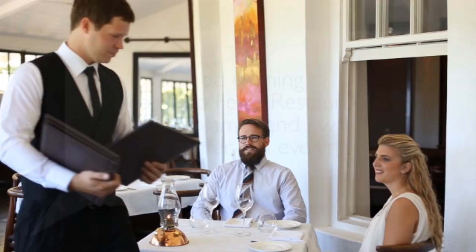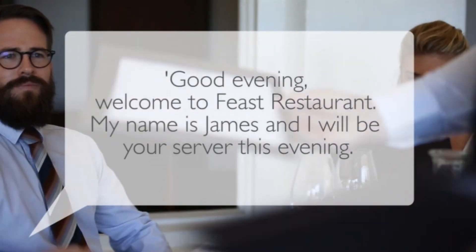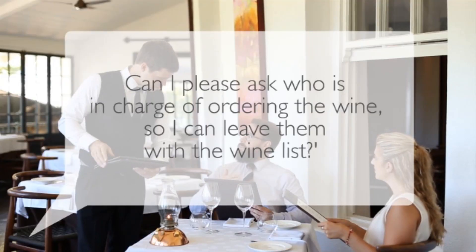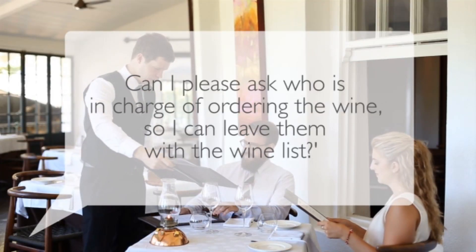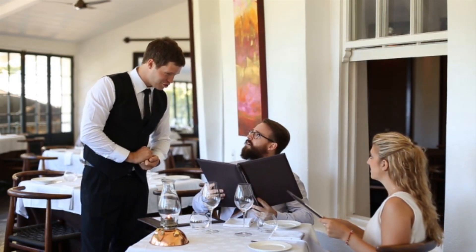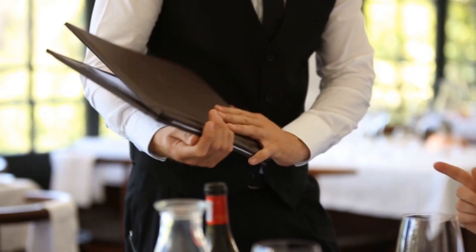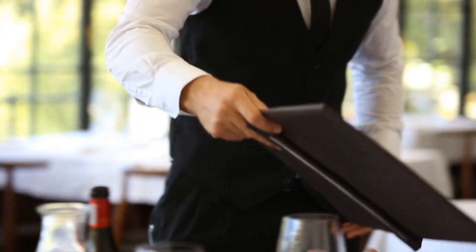For example: 'Good evening, welcome to Feast Restaurant. My name is James and I will be your server this evening. Can I please ask who is in charge of ordering the wine, so I can leave them with the wine list?' We will call the person who takes the wine list the host. Because you will pour from the right side, it is excellent service to always deliver the menu on the right side of the guest too.